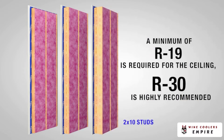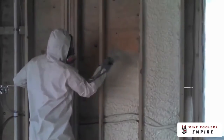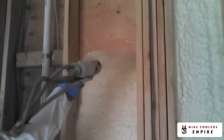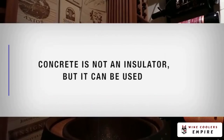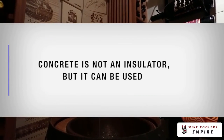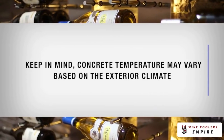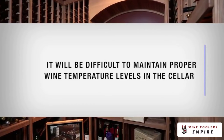Another option is closed cell foam insulation, which is a smaller, more compact cell structure than other insulation options. It is a very good air barrier, as well as a water vapor barrier. Concrete is not an insulator, but it can be used. Keep in mind, concrete temperature may vary based on the exterior climate, and it will be difficult to maintain proper wine temperature levels in the cellar.